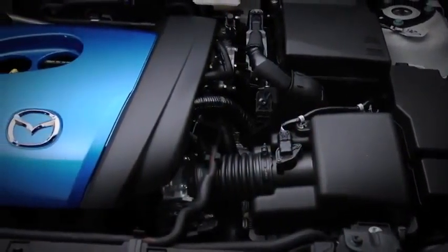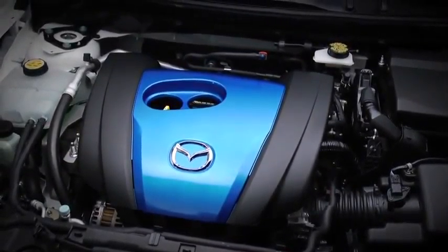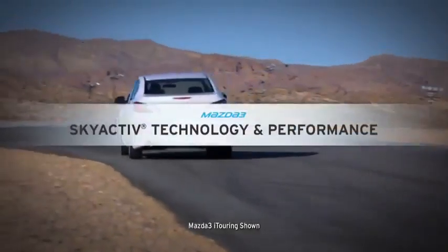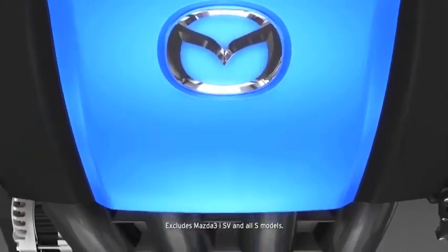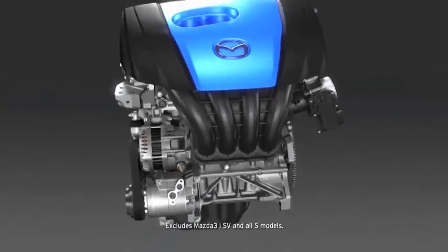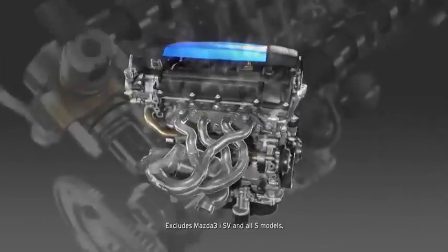What's truly amazing is that with all this, the Mazda 3 manages to deliver up to EPA estimated 40 mpg on the highway, thanks to SkyActiv technology. That's better than or equal to every other car it's up against, for the ultimate balance of performance and fuel efficiency.